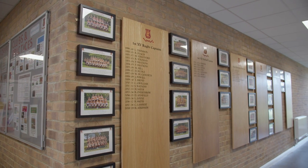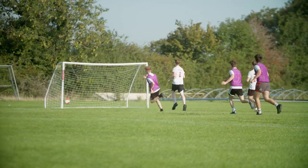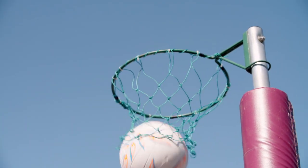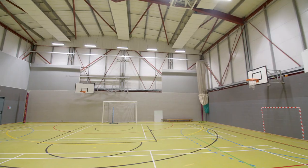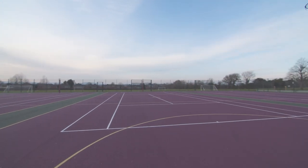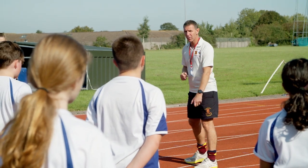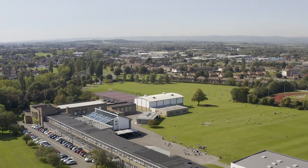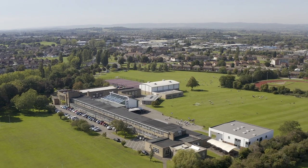Sport plays a huge part in the life of the Cripps School and all pupils will enjoy their sport — there's a wide variety on offer, something for everyone. We've got some really great facilities: a fully equipped gym, a newly refurbished sports hall, outside tennis and netball courts, access to an all-weather athletics track, and we sit in about 30 acres of grounds with plenty of rugby pitches, football pitches, and cricket as well.